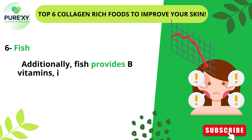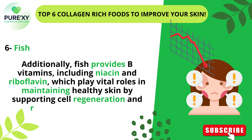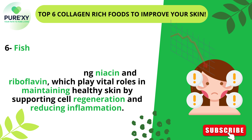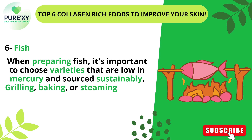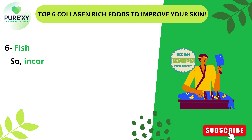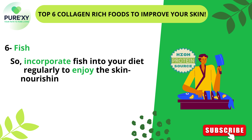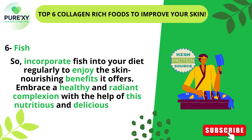Additionally, fish provides B vitamins, including niacin and riboflavin, which play vital roles in maintaining healthy skin by supporting cell regeneration and reducing inflammation. When preparing fish, it's important to choose varieties that are low in mercury and sourced sustainably. Grilling, baking, or steaming fish are healthier cooking methods that retain more nutrients compared to deep frying. So incorporate fish into your diet regularly to enjoy the skin-nourishing benefits it offers and embrace a healthy and radiant complexion.